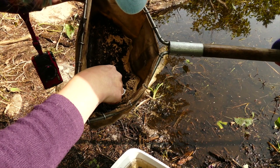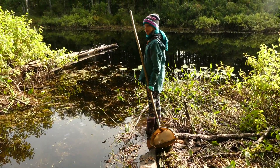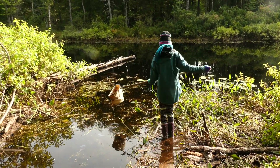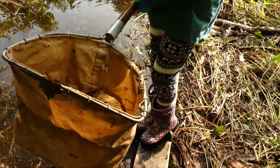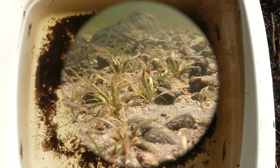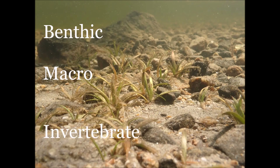Once we've collected all the critters that we want, we'll start to put them into petri dishes. Here we have our bin with all our macros in it and some debris as well. We've pulled some out and put them in petri dishes. Mary is going to talk to us more about what a benthic macroinvertebrate even is. What does benthic macroinvertebrate mean? Let's break the words down.